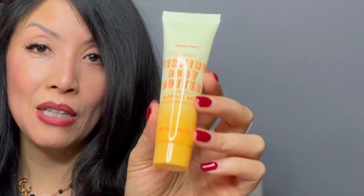Number three: firming body butter with glycolic acid. Glycolic acid is a natural exfoliator and that is a good thing to have all over your body — it gently sloughs off dead skin, and if it's firming, great.